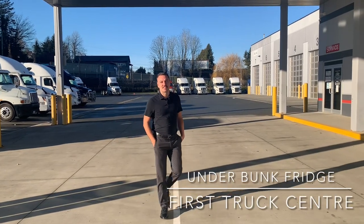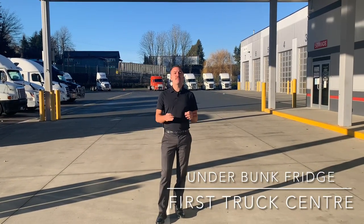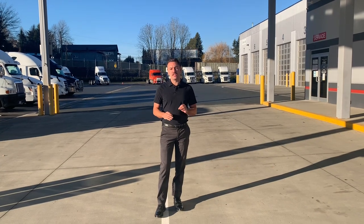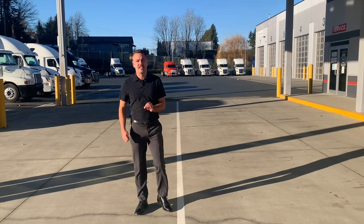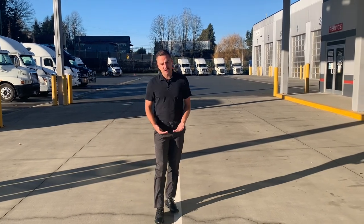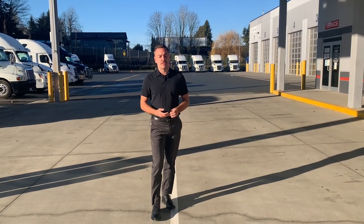Hey guys, Richie here at First Truck Centre in Abbotsford. Today I want to talk about a new feature available on the shorter bunk Cascadia. The 48 inch or 60 inch bunk Cascadia now have an under the bunk refrigerator available.